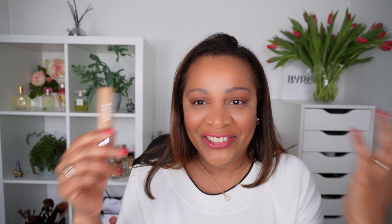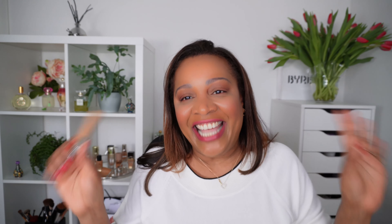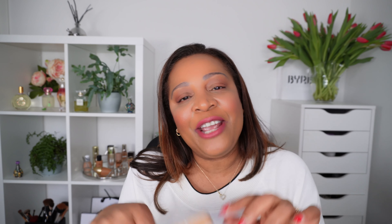Well guys, that's it for this review. I had to film this twice, but no problem — I love you guys so much. Please don't forget I have a giveaway going on: I'm giving away a brand new Bireno Flora Kalahari palette, worth $98, and I'll also add in a free Tulip Mania hand wash. Good luck guys, ciao, bye-bye, and have a good rest of your weekend — see you soon!